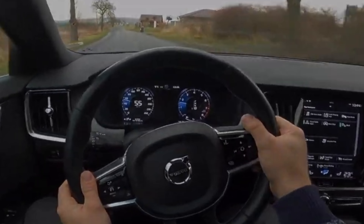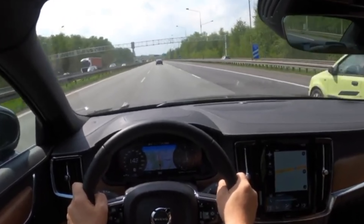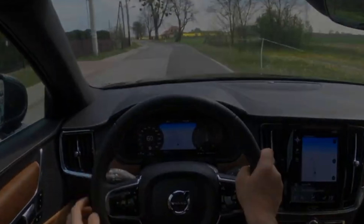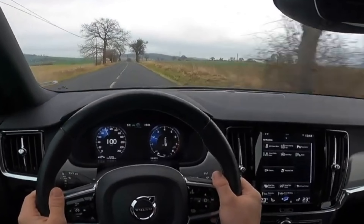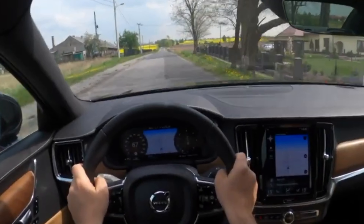As for onboard electronics, various glitches and failures can occur here too. Multimedia has succeeded the most in this — it either suddenly starts to live its own life, or works properly for a long time. The climate control can go berserk, beginning to alternate portions of hot and cold air, and in the heat it suddenly turns on the heater at full power.